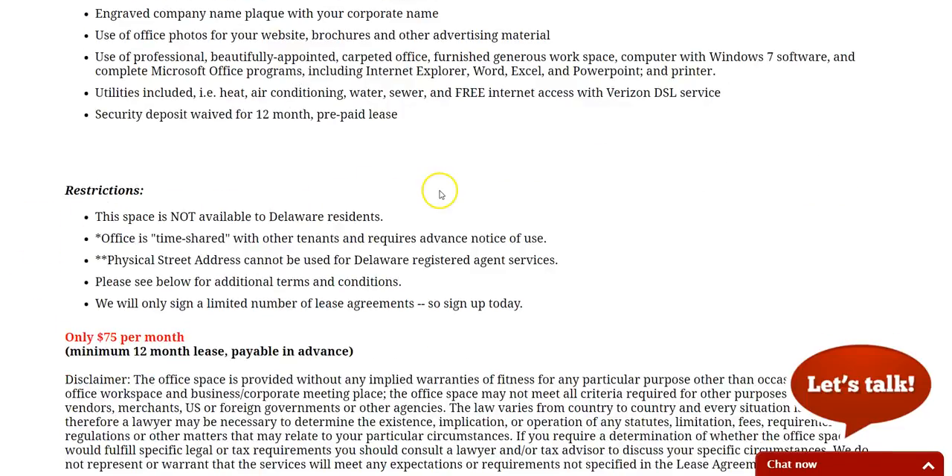We don't offer this to Delaware residents. Since it's timeshared and used with other tenants, you have to give us advance notice so we can make sure it's available for you. This physical street address lease cannot be used for Delaware registered agent services that are offered by Delaware Business Incorporators.